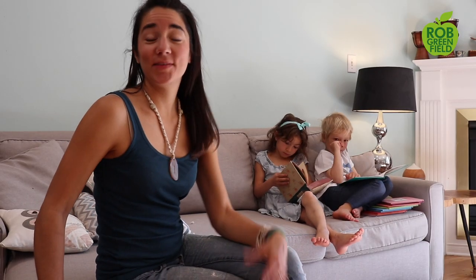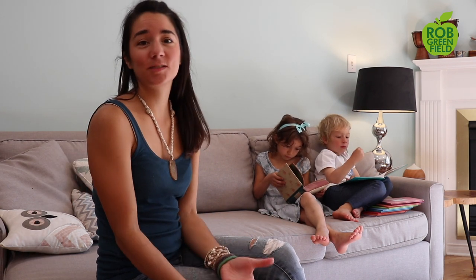Hi, my name is Jess. I'm the creator behind the Instagram page Baby Steps to Zero Waste. I live in Montreal, Canada with my husband and my two small children, and today we're going to be sharing some of our tips for going zero waste as a family.